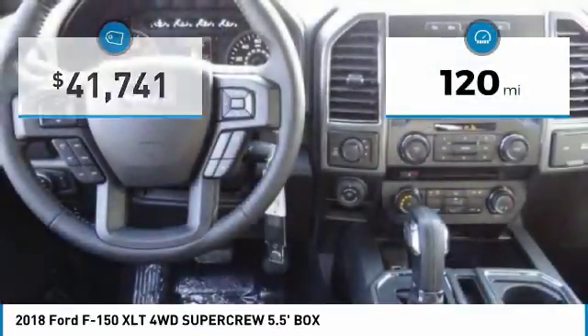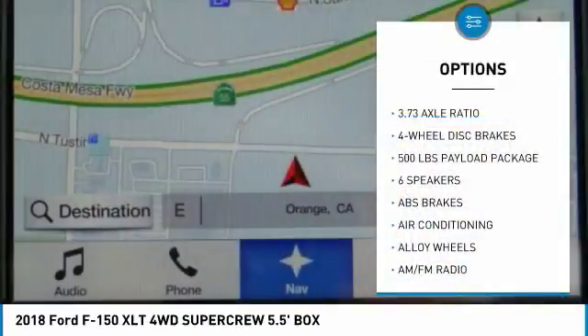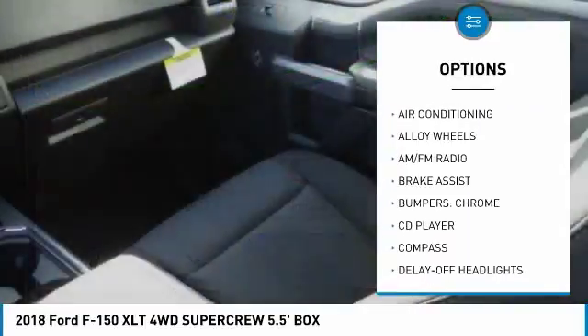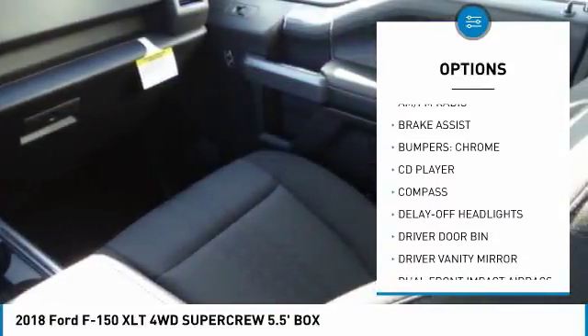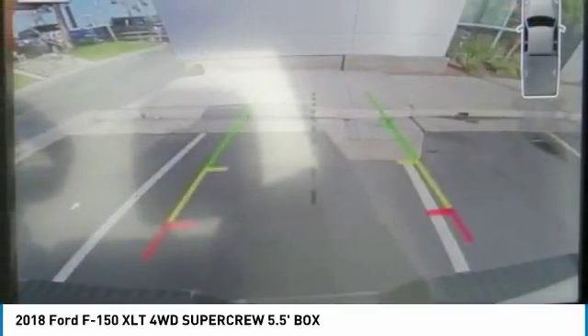This vehicle has less than 200 miles. Here are some of this vehicle's great options: traction control, dual airbags, air conditioning, alloy wheels, power steering, four-wheel disc brakes, center armrest, fog lights, security system, and CD player.